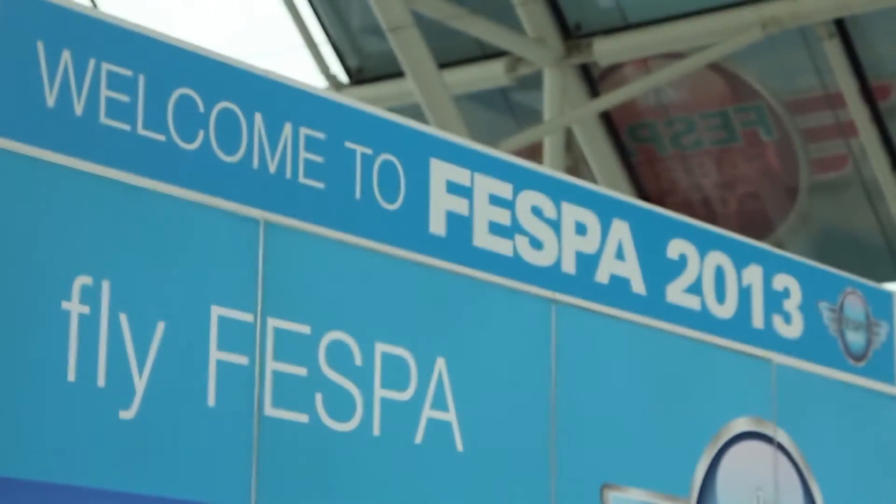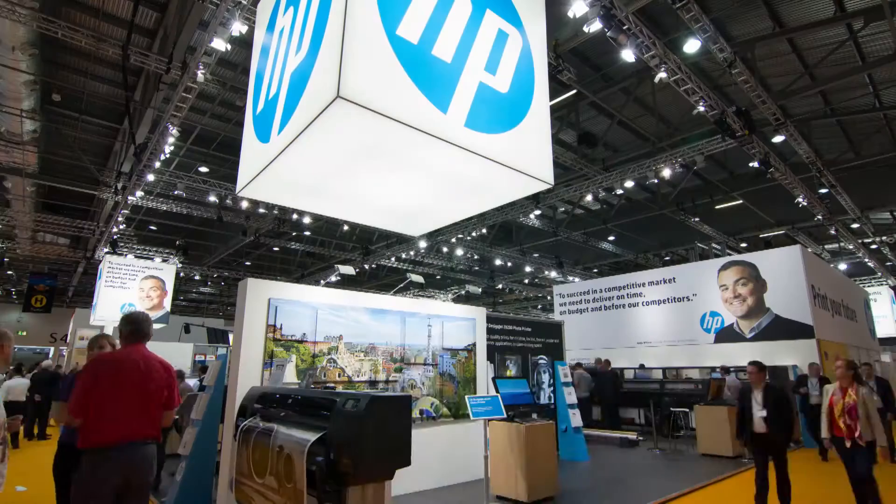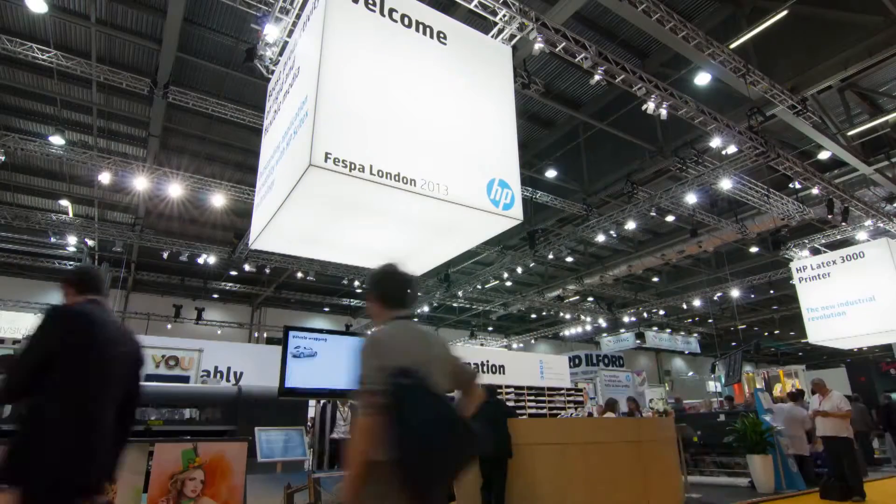We are talking here today from FESPA 2013. We have many new products, a lot of new applications, a lot of areas for customers to go and see and explore, growth opportunities, areas for them to take their business to the next level.